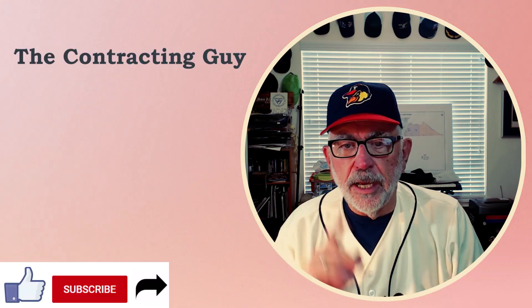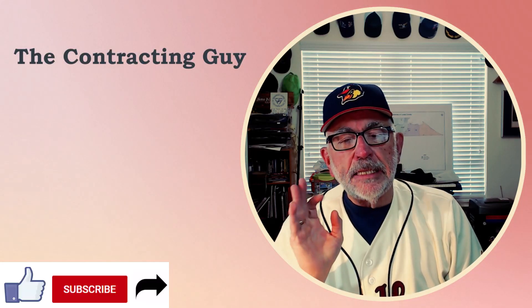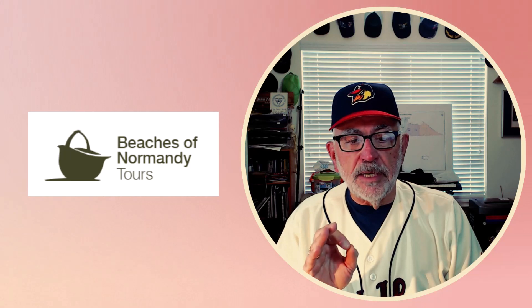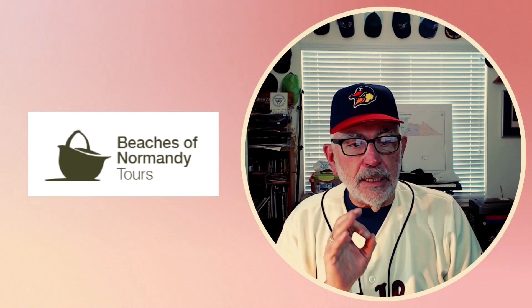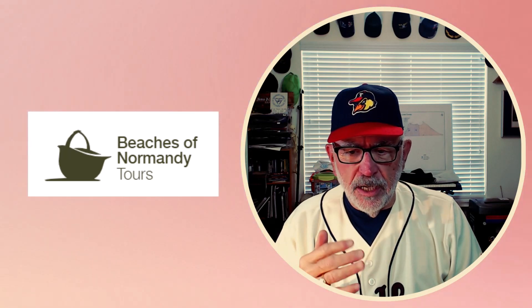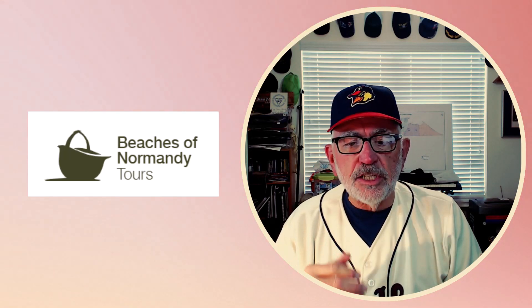Greetings and welcome to The Contracting Guy. I am The Contracting Guy. And today I found something that was really interesting. It is from the beachesofnormandy.com site. I get their weekly information on upcoming tours and some historical information.